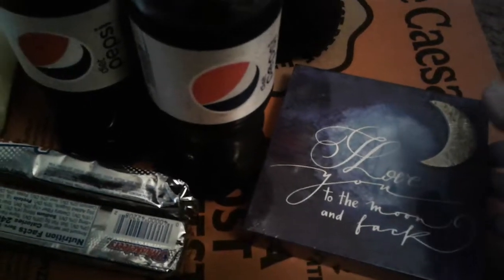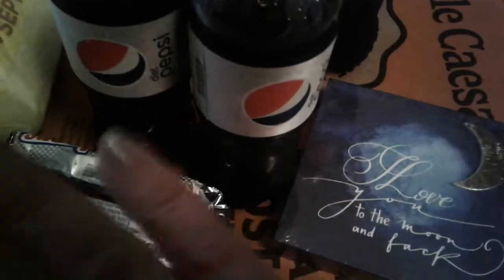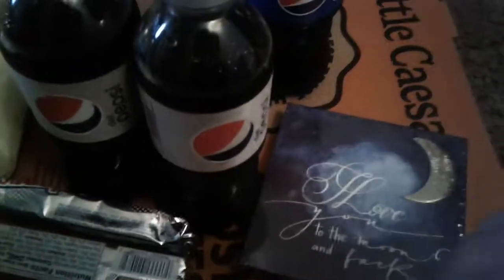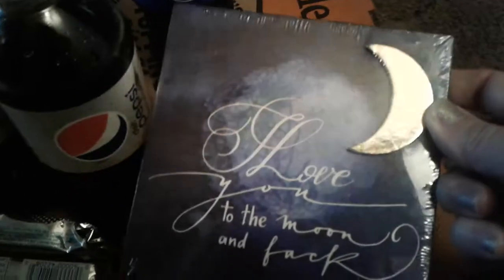Hey guys, welcome to my channel again. I'm not gonna haul any of these small little items — it's just soda and candy bars, and I bought some toilet paper at Dollar General, nothing too special. I've been sick, so I just wanted to go review this product right here from the Dollar Tree.